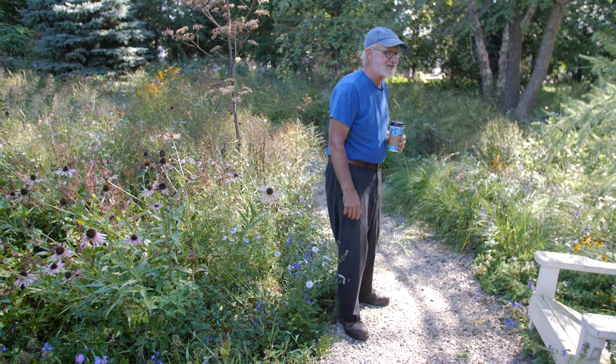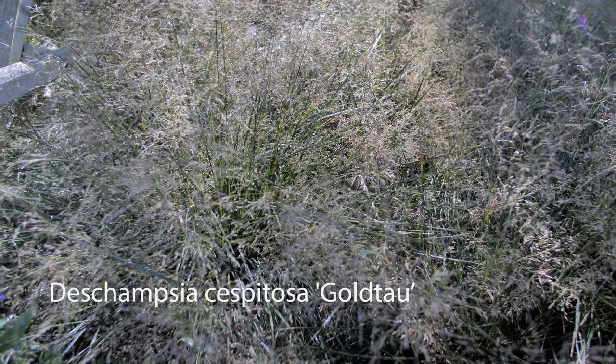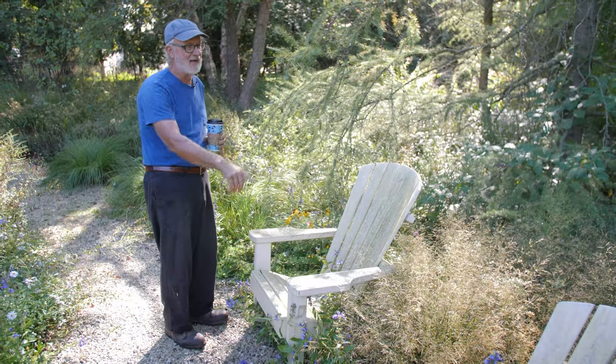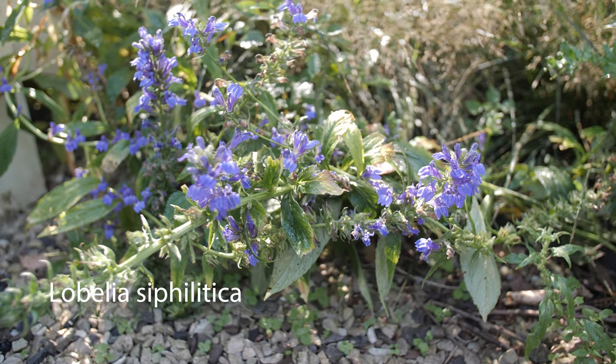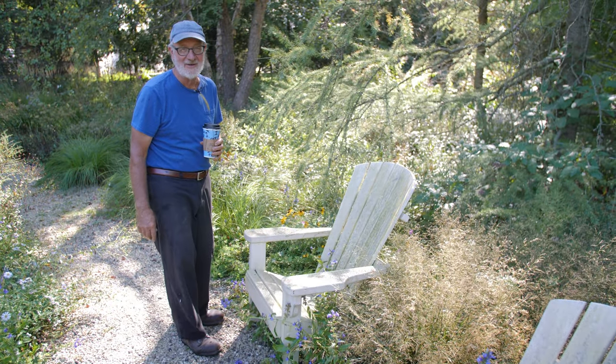On this side, we have Deschampsia goldtau and this beautiful cloud of bloom right now. The Lobelia siphilitica I placed in the back, and the Lobelia siphilitica has now seeded in along the edge — and I'm okay with that too. I guess I'm pretty okay with most things that happen here in the garden.